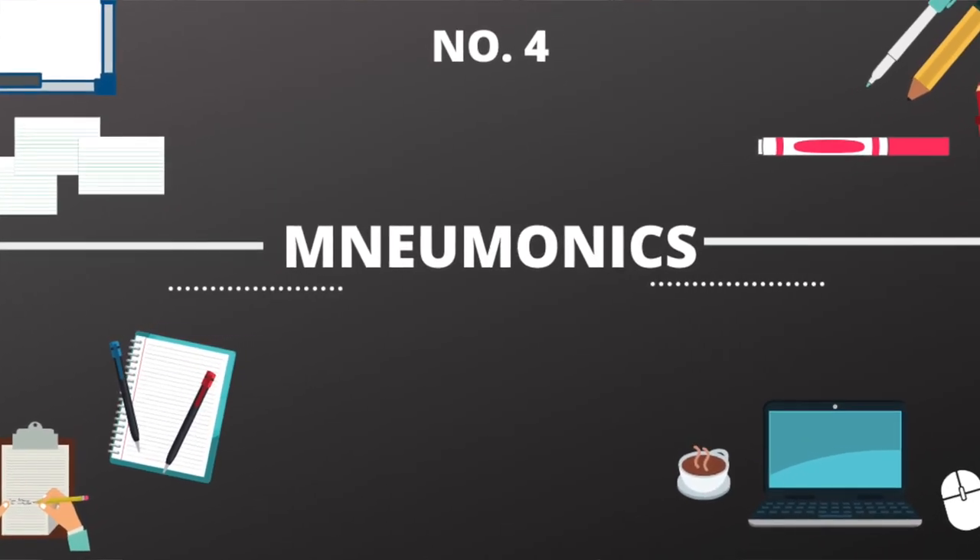Study method number four is mnemonics. Mnemonics are fantastic for signs and symptoms, phases, and steps. One example where I used them was the cranial nerve assessment — it really helped me get through all 12 cranial nerves, knowing which nerve went to which number and how to assess each one. However, I would not recommend using mnemonics with medications, because a lot of meds are spelled very similarly and it gets confusing. But don't forget about mnemonics — they can definitely help you in certain aspects of nursing school.